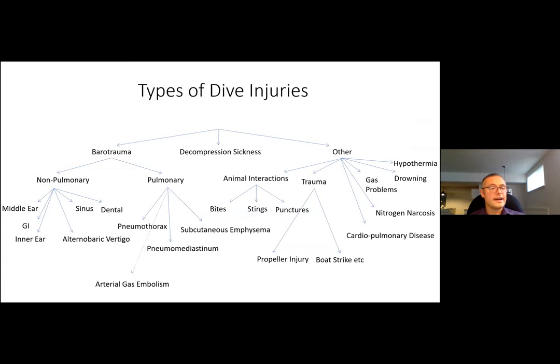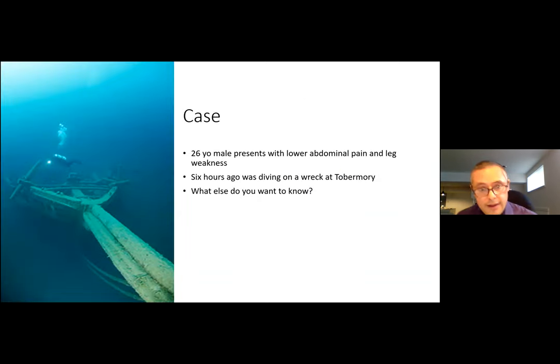This next slide is busy, and I've included it only to highlight that diving is a physically demanding activity in a harsh, unforgiving environment. Divers are at risk of drowning, traumatic injuries, and environmental injuries, independent of the dysbaric injuries we're going to discuss today. We're going to focus specifically on dysbarism. Think about this case as we progress: a 26-year-old male presenting with lower abdominal pain and leg weakness, who tells you that six hours ago he was diving on a wreck at Tobermory. What else do you want to know?